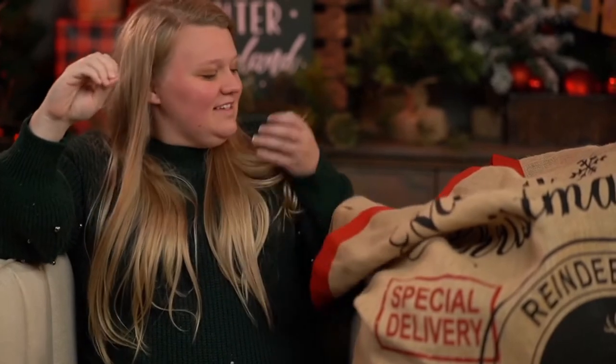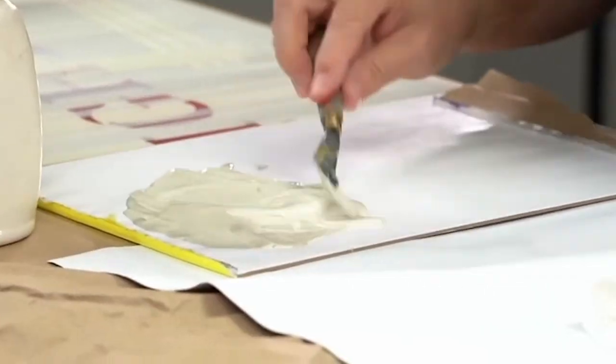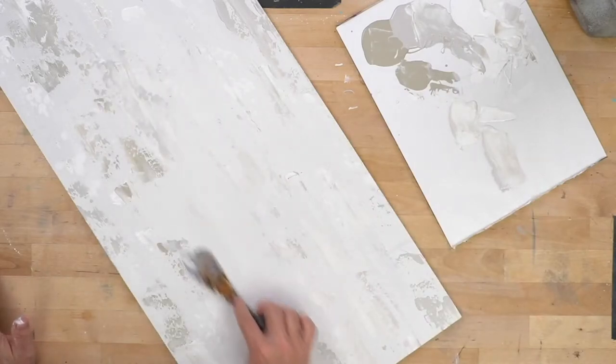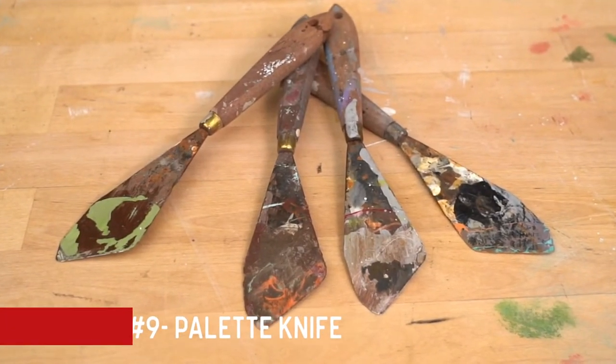The ninth thing on my list for Christmas is the palette knife. Palette knives are a really great multi-purpose tool — I use them for mixing colors and moving them around on your palette paper. You can also use them as a tool to create texture in your backgrounds or to create streaks of paint. I tried to include them in the brush set but couldn't, so if you're buying the brush set and tools for your crafter, this is a tool they need as well.